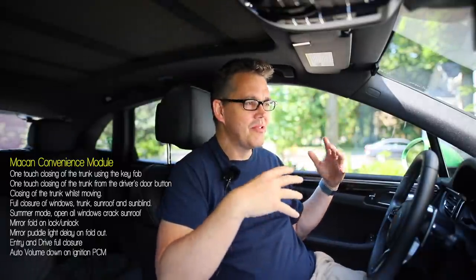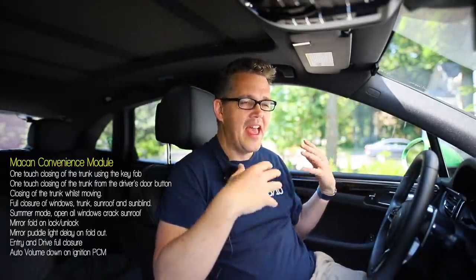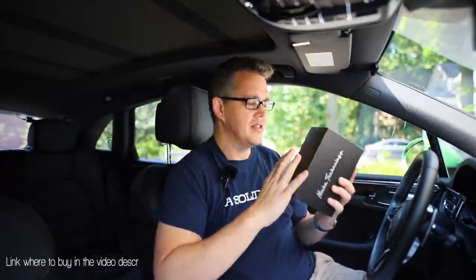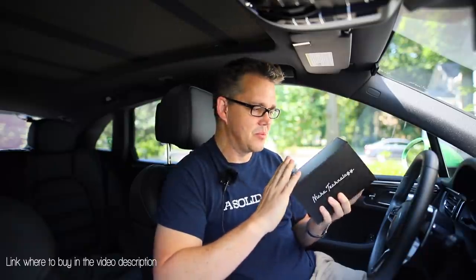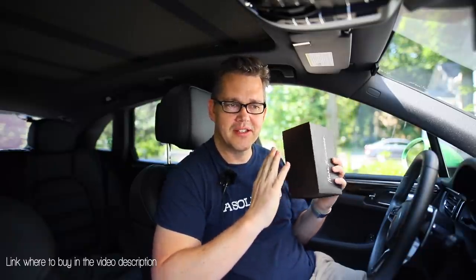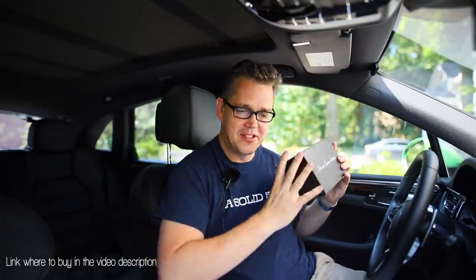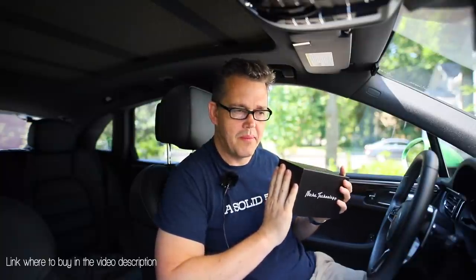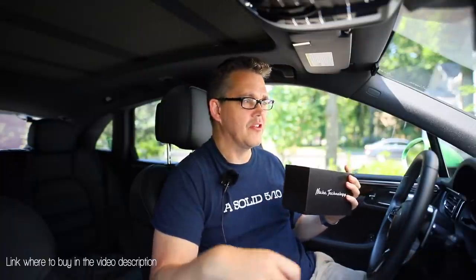Interestingly, these features were all pretty much standard on an Audi I had like 20 years ago. So catch up, Porsche. Anyway, this is not a sponsored video — I just wanted to have a look at this product out of interest. I do not get any commission from these being sold, so buy it, don't buy it, I don't care. They cost around $450 at the moment.